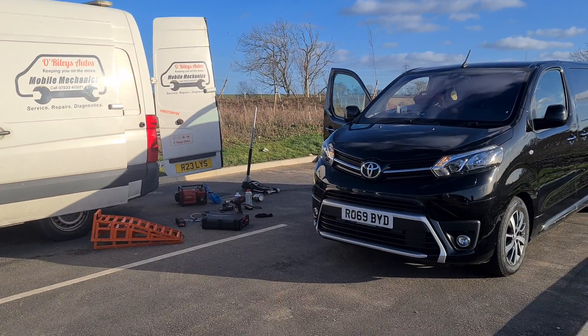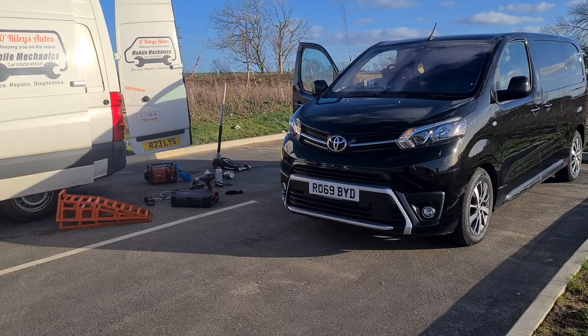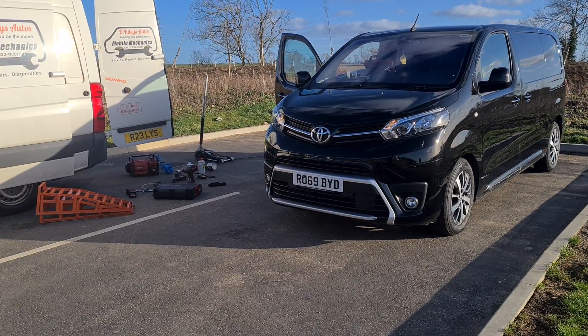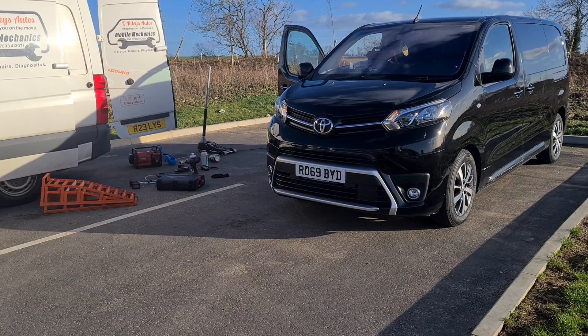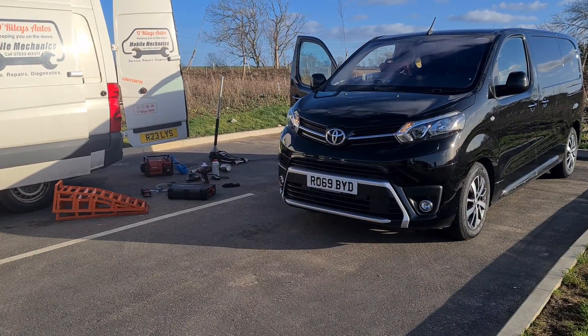Hello, it's Jimmy here at the Raleys. I've got a Toyota Pro-Ace, which is the same as a Citroën Dispatch or a Peugeot Partner van. It's had a constant issue with DPF warnings coming up, AdBlue warnings, all sorts of emissions-related faults, and it's had several attempts at repairing it which were not successful, so I'm going to find out what's going on.